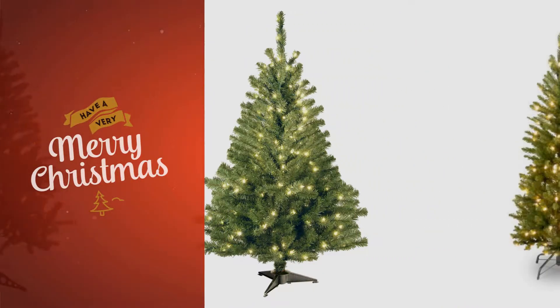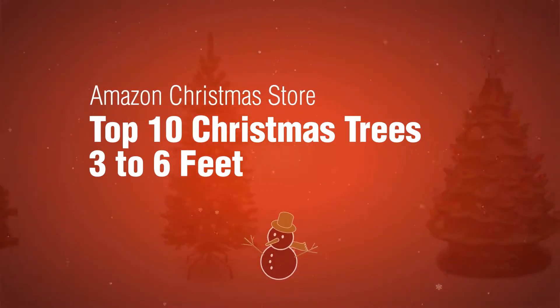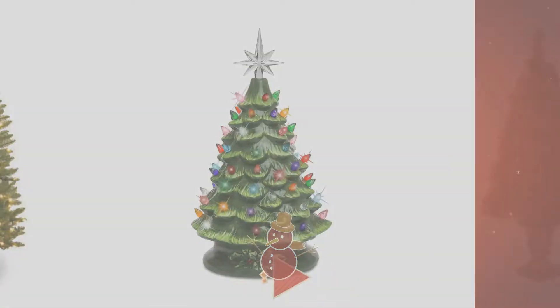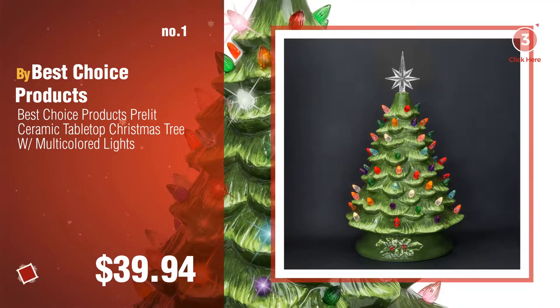If you're looking for three to six feet Christmas trees, here's a collection you've got to see at the Amazon Christmas Store. Top 10 Christmas trees, three to six feet. Number one by Best Choice Products. Watch this video and choose your favorite.